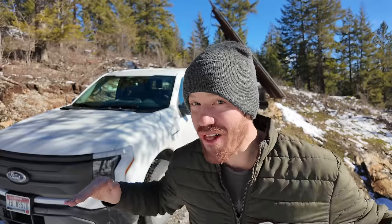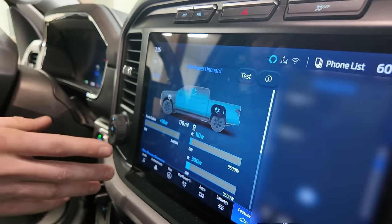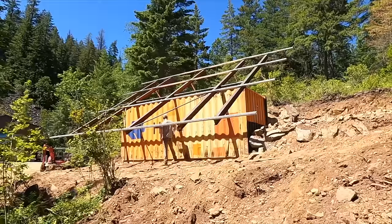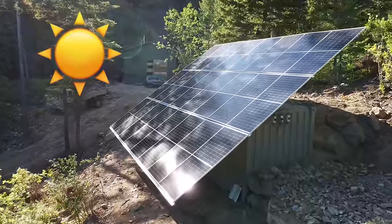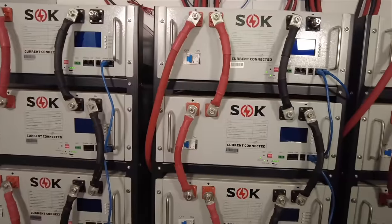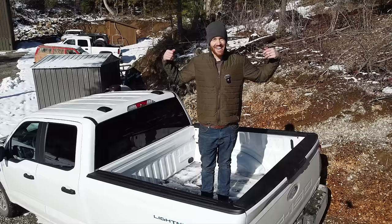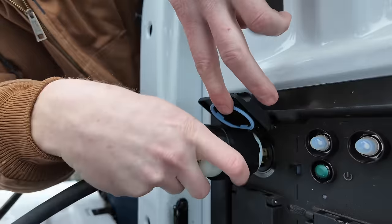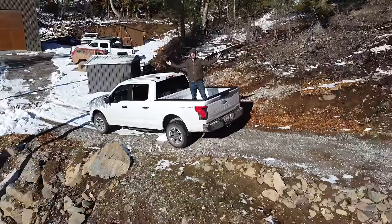This is a 90 kilowatt hour all-electric pickup truck rated to output 7,200 watts of AC power. This is our 60 kilowatt hour solar-powered off-grid power system that we've been living off of for two years. In this video, I'm going to see if it's possible to replace our entire off-grid power system with this electric truck.